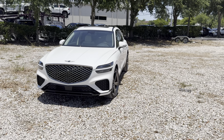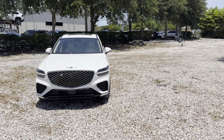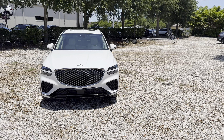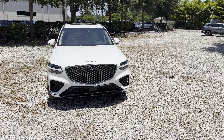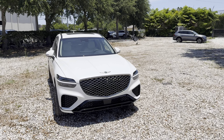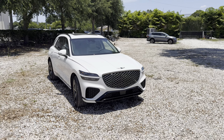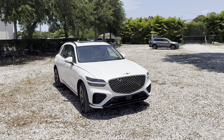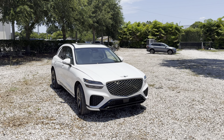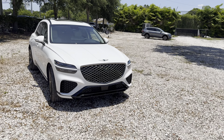For 2025, all models now include wireless Apple CarPlay and Android Auto, as well as three new paint colors. There are seven trims available ranging from the $45,000 2.5T base up to the $68,000 Sport Prestige. Here we have the Sport Advanced with a base price closer to $64,000 — let's jump right in.